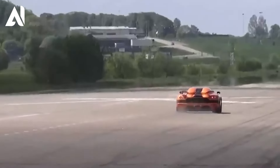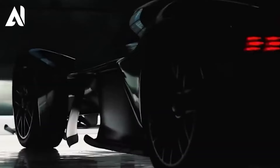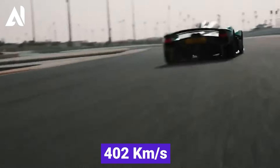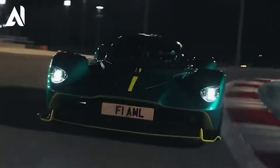Aston Martin Valkyrie is one of the most beautiful and technologically advanced cars ever made. With a top speed exceeding 402 kilometers per hour, it's considered one of the fastest cars in the world. The Valkyrie stands out with its hybrid powertrain combining a 6.5-liter V12 engine with an electric motor to produce 1,160 horsepower, propelling it to the top ranks of the world's most powerful cars.